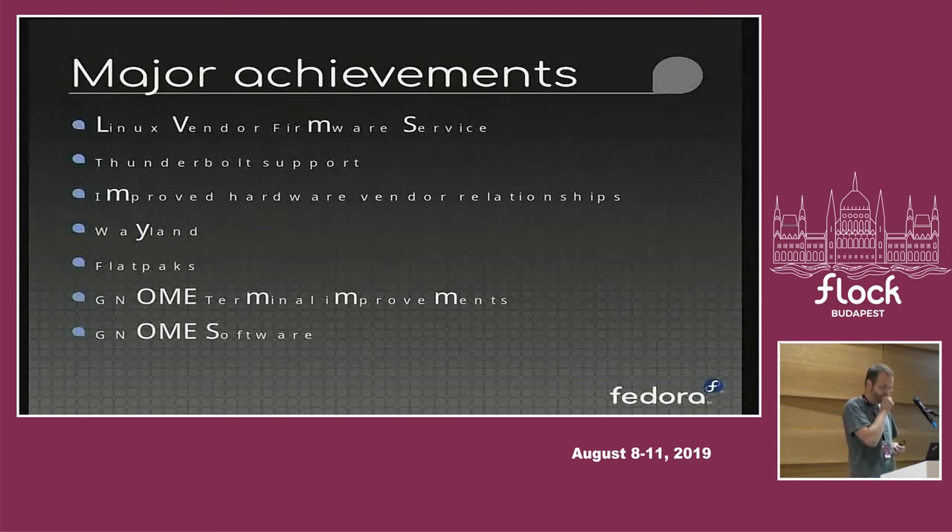GNOME Software is another piece where we've invested a lot of time and effort. It handles firmware updates, provides nice easy graphical updates of the whole operating system, and has made huge strides in making applications discoverable and easy to install. It also supports multiple packaging technologies like RPMs, DEBs, and Flatpaks.